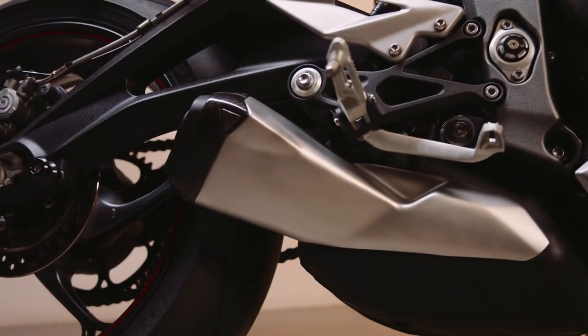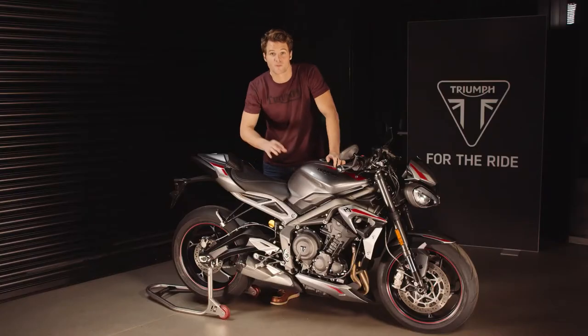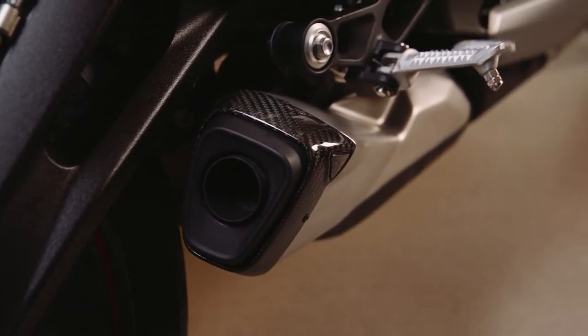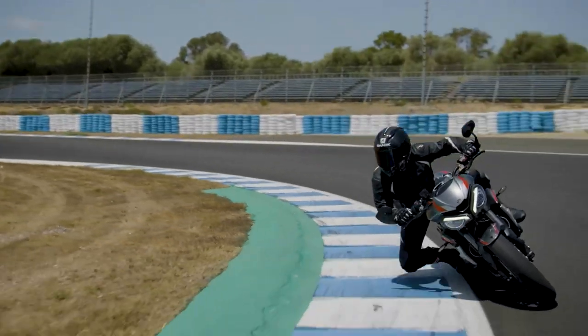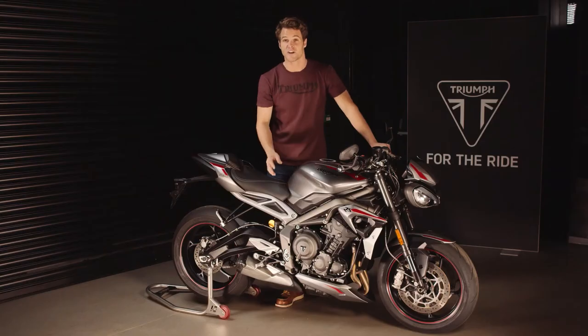The silencer is also new and freer-flowing with a twin catalyst system. As you can see, it's more sporty and compact with this premium carbon fiber end cap with elegant Triumph branding. You really need to hear it — it's much crisper, much purer with all that properly distinctive triple sound.